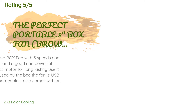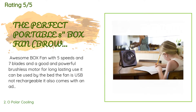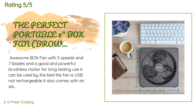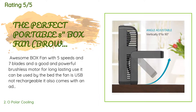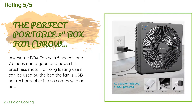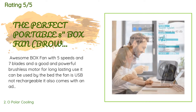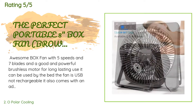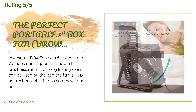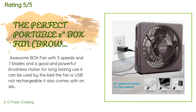The price is approximately $29. There are 1,105 reviews with an average rating of 4.3 stars. A customer said: Awesome box fan with five speeds and seven blades and a good, powerful brushless motor for long-lasting use. It can be used by the bed. The fan is USB, not rechargeable, but comes with an adapter for wall use as well. It's portable, quiet on all five speeds, and moves air well for its size. The actual fan size is nine and a half inches and blades are eight inches.